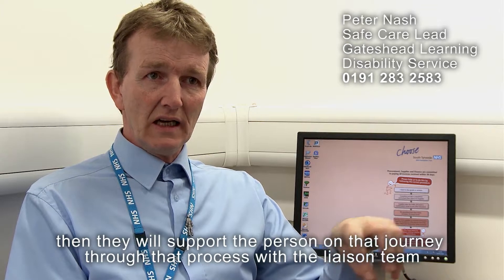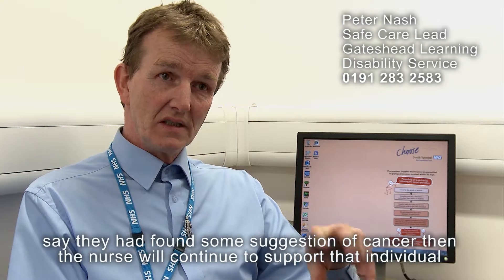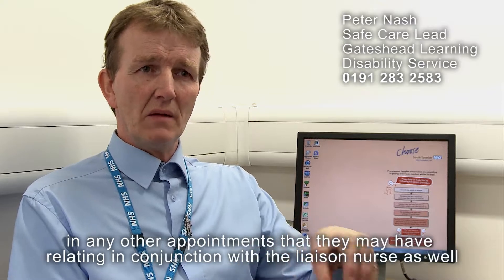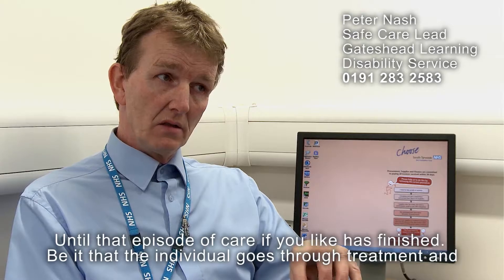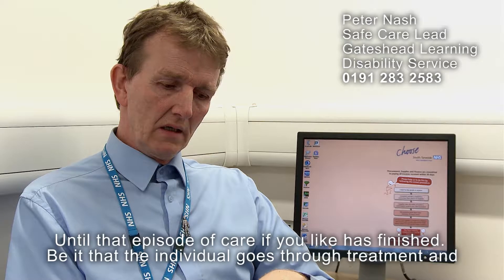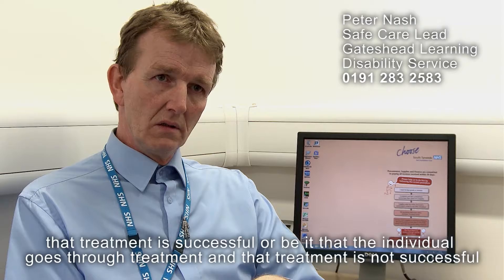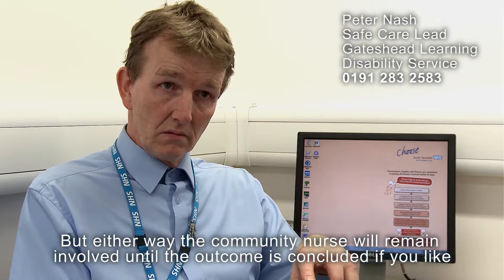If after the outpatient appointment the outcome wasn't positive — say they had found some suggestion of cancer — then the nurse will continue to support that individual through any other appointments, in conjunction with the liaison nurse, until that episode of care has finished. Be it that the individual goes through treatment and it is successful, or that the treatment is not successful, either way the community nurse will remain involved until the outcome is concluded.